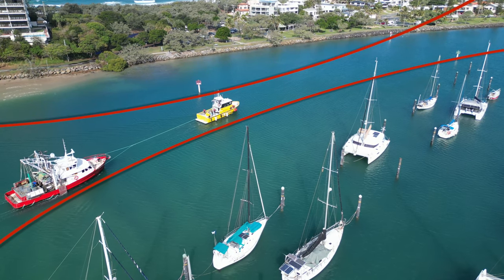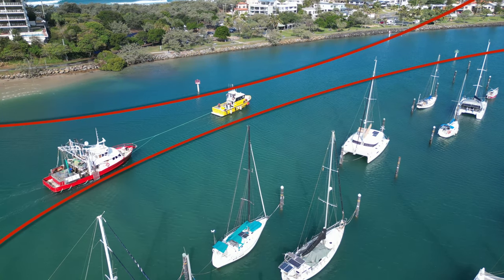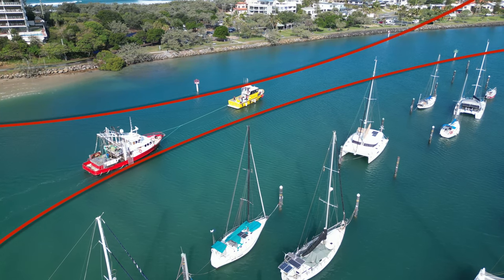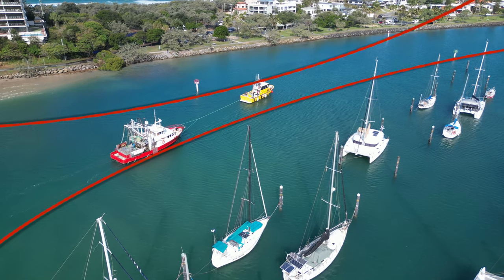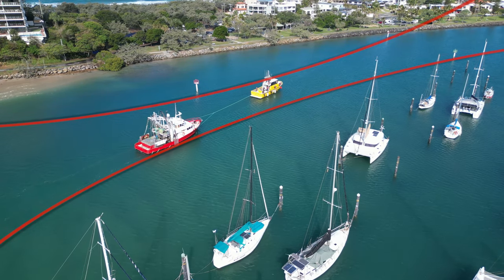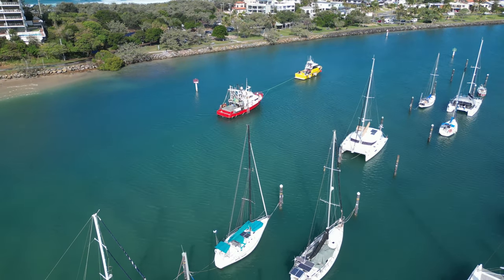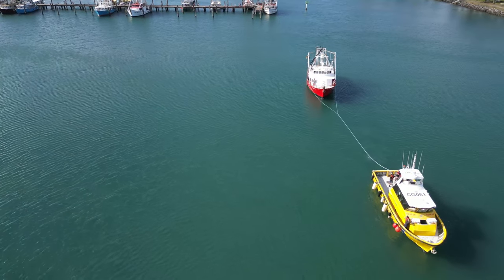When you consider the possibility of encountering other river traffic, and that the distressed vessel's steering was out of action — strong breeze, mid-tide, narrowest of narrow channels — you can imagine that Steve and his crew found this part of the assist most challenging. Especially when the initial intent was for the fishing vessel to be anchored outside the entrance, to await a repair team to fix the electrics.